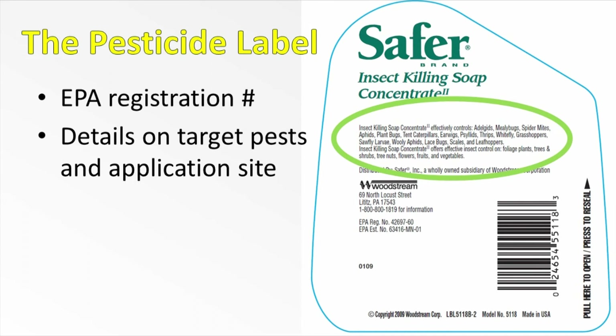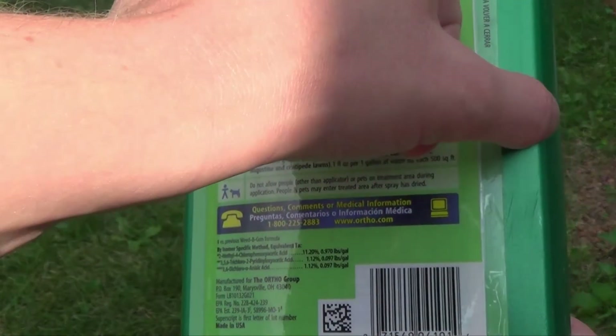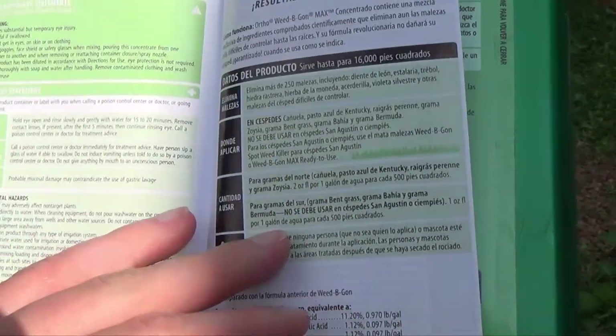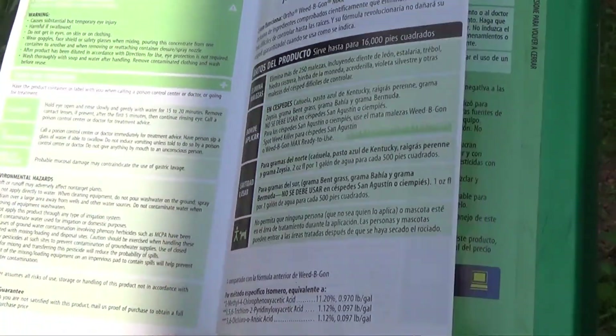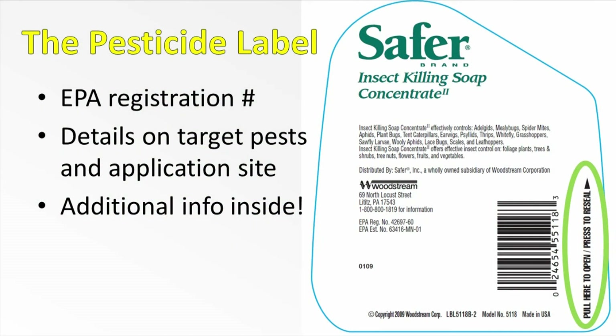You can use this compound indoors or outdoors on foliage plants, trees, shrubs, nut trees, flowers, fruits, and on vegetables — so it's approved for use in a variety of areas. More importantly, there is additional information inside. You have to peel back the label to look at it. The front and the back of the label, especially in products marketed to homeowners, may not tell you everything you need to know to use the product. The information is there, but you have to know where to look. You may have to tear open the label, or you can find a lot of that information online.